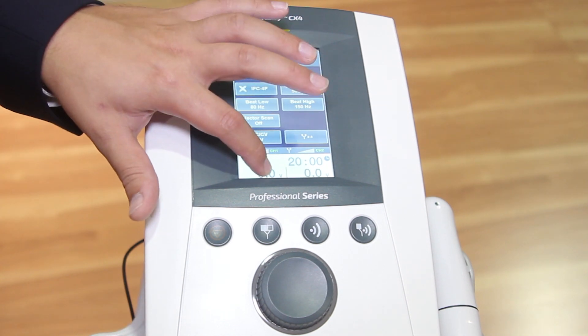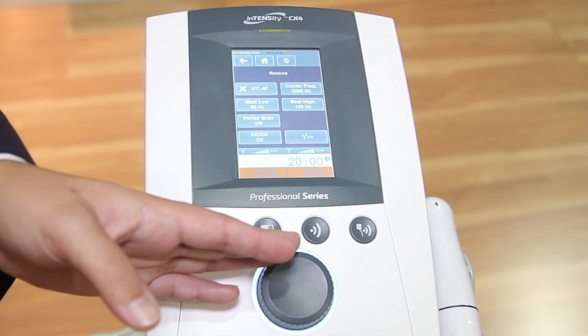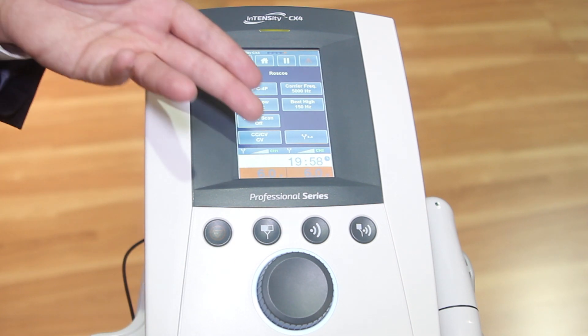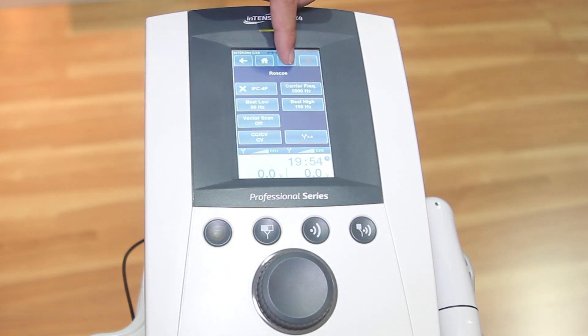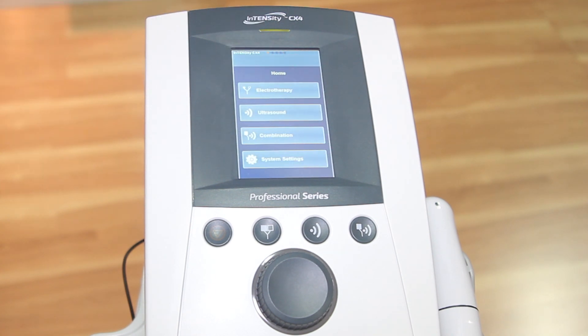To get going, you simply hit the buttons at the bottom, turn up the amplitude, and you can see the timer gets started. To pause treatment, you can hit the pause button at the top. To turn off and cancel treatment, you can hit the top right caution button at the top of the screen. To get back to the home screen, simply hit the home screen button and you're there.